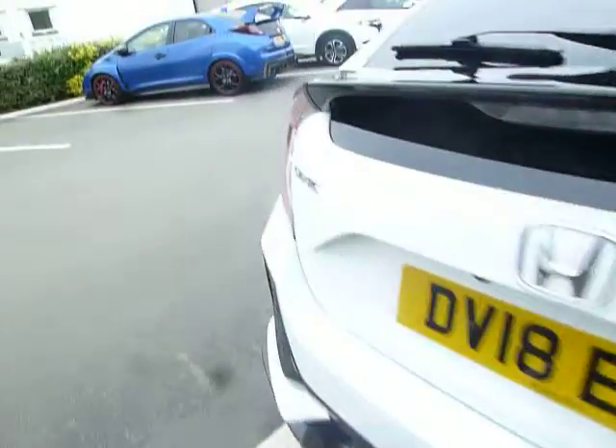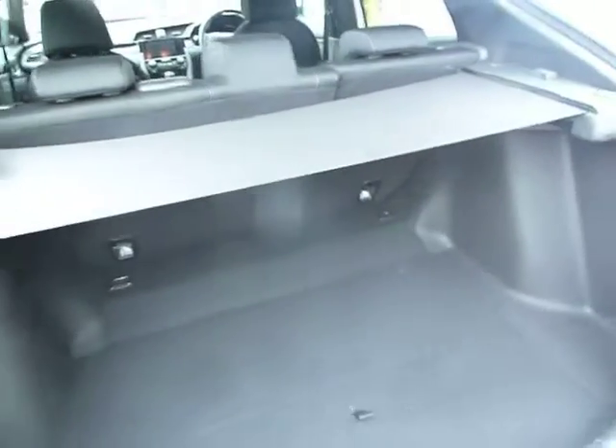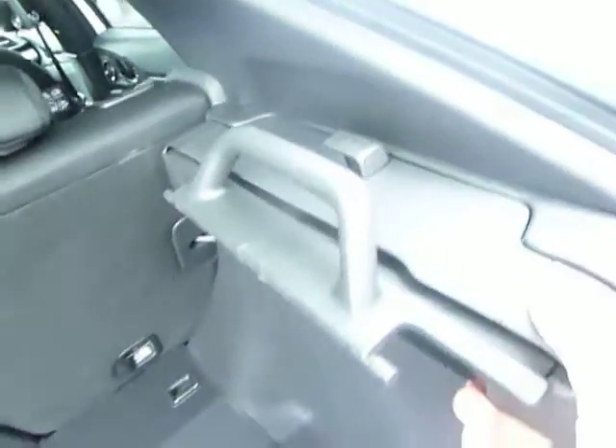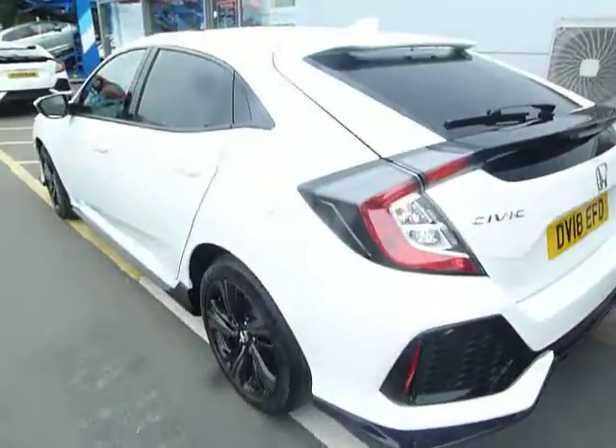This is an ex-demonstrator car and it is in excellent condition. You've also got a rear parking camera just there and four parking sensors along the back. You've got a very generous boot with a tonneau cover which comes from the side — the benefit of that is if you carry bulky things it's a much smaller thing to store.